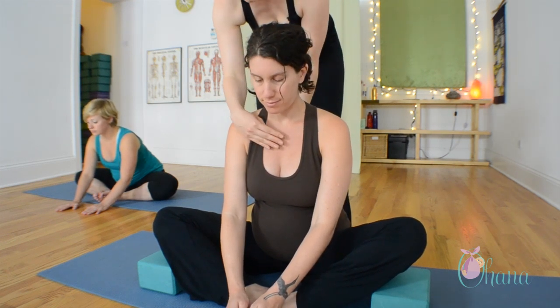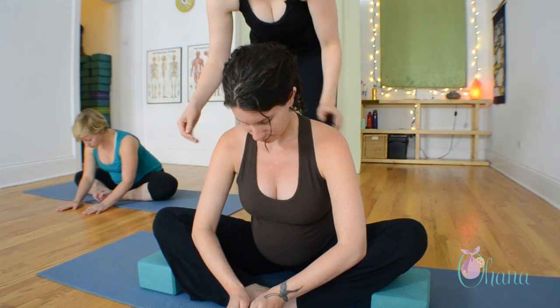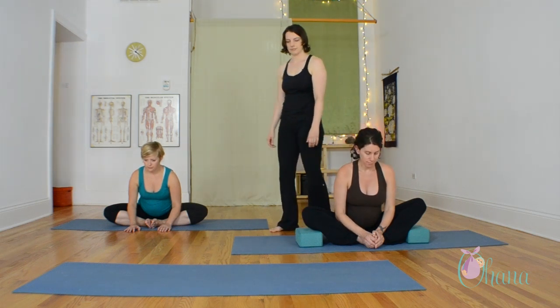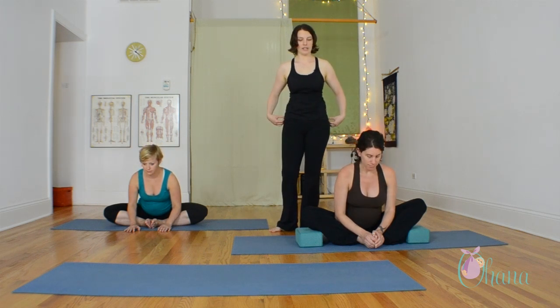As you fold forward, try to keep your collarbones open and your upper spine long, lengthening out through the crown of your head. Take one more deep breath here, and then go ahead and release slowly.